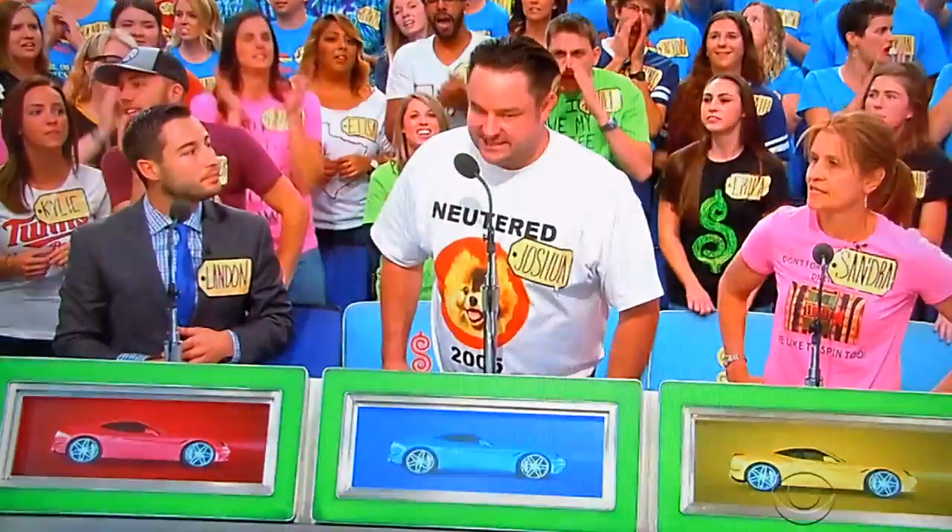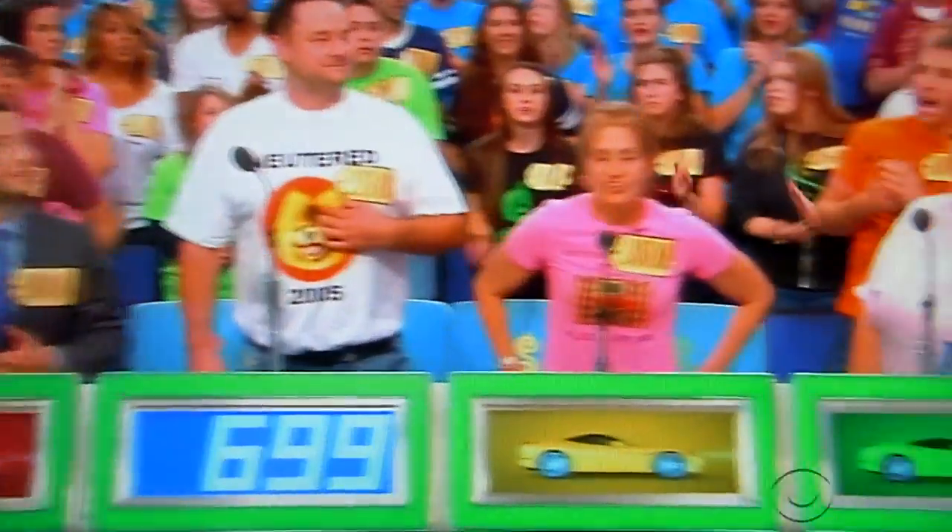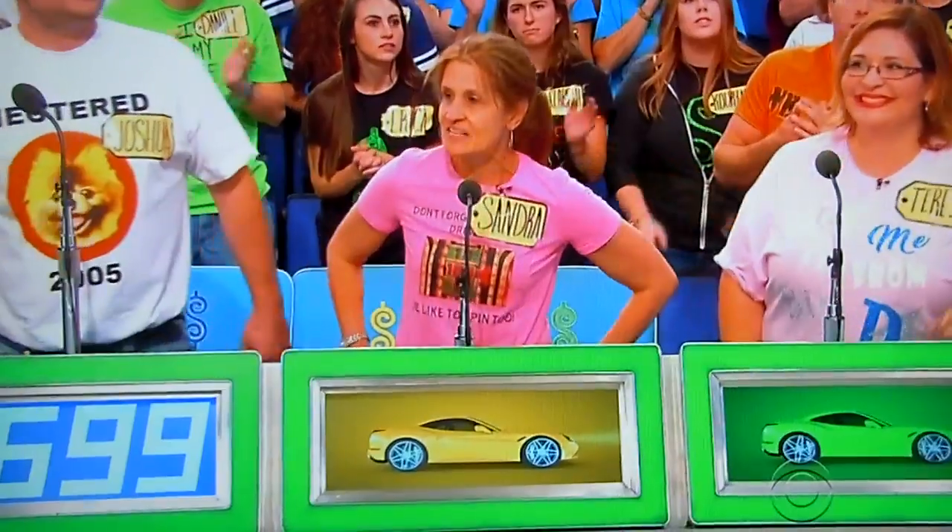Joshua, we're starting with you. What do you think? $699. Good luck, Sandra. I'm going to say $850.